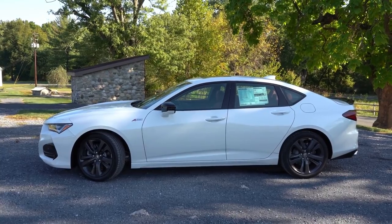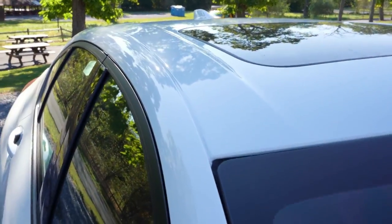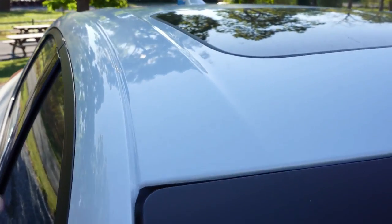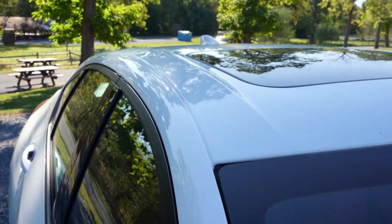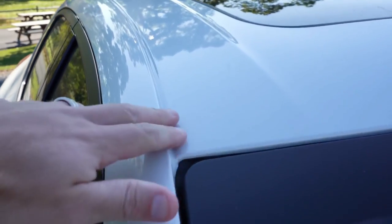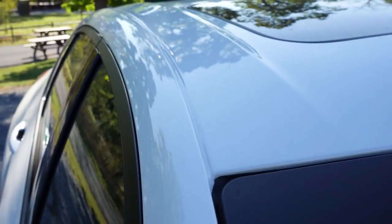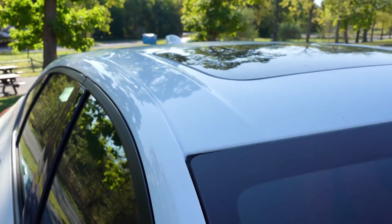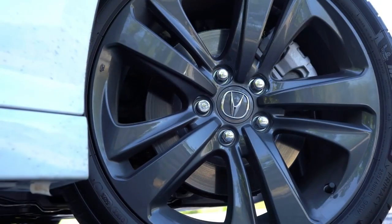Since we have the A-Spec, the mirrors are finished in gloss black. Also worth noting: there are no rubber seams found on the top of the TLX like there are on just about every other vehicle. It's a much cleaner look, and I absolutely love that Acura did that.